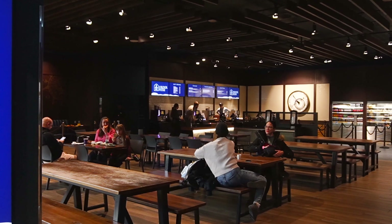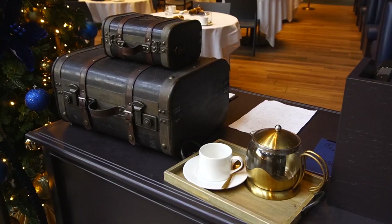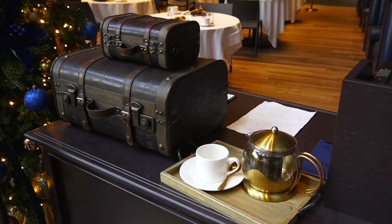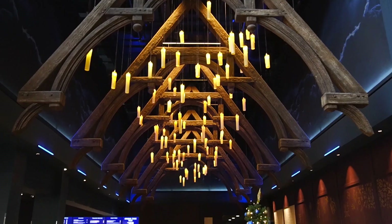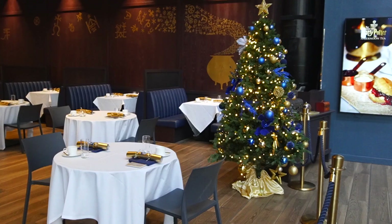Another thing that you can do here — you can actually have afternoon tea here at Harry Potter. It may seem expensive, but you're literally paying for the experience, especially if you're having afternoon tea in a place like this. It's all very fancy and because it's near Christmas, it's all decked out in these lovely Christmas decorations.